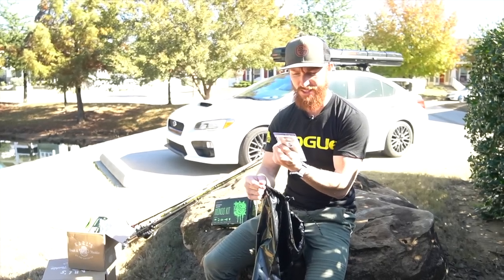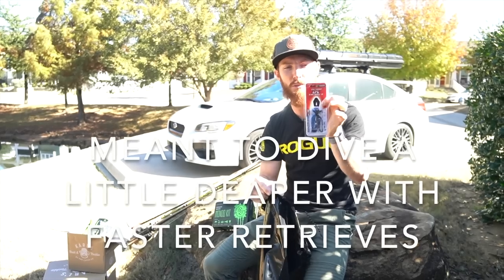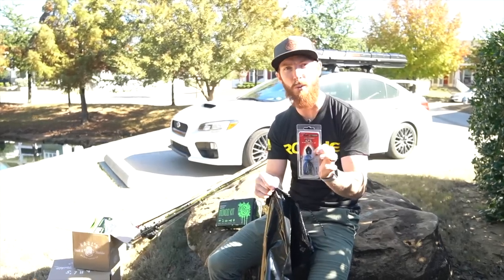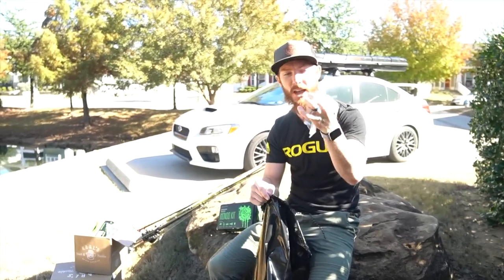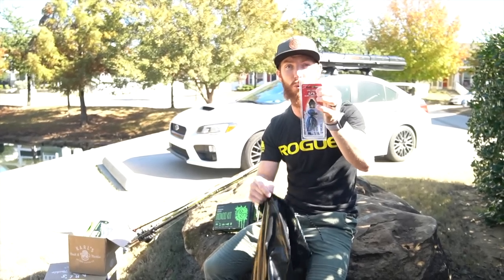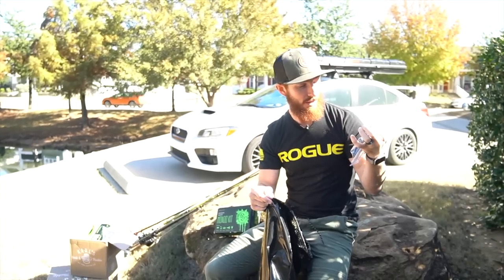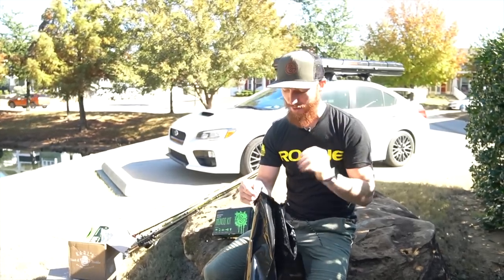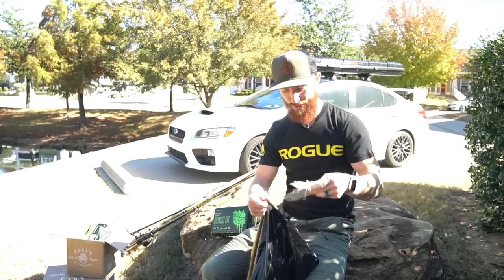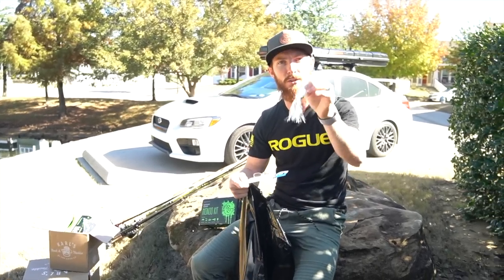Jerkbaits are absolutely clutch in the colder temperatures. Next, a chatterbait — I've never thrown this one. This is the CFL chatterbait by Z-Man, the bladed jig. It's got more of a ball-shaped head, a little bit different — I believe it's heavier, might go a little bit lower and faster in the water column. I'm curious to see how this works. I might tie on a Kraken Craw or Bandito Bug as a trailer, or just get your favorite swimbait trailer and match the color up to the jig color — black and blue will probably catch some monsters.